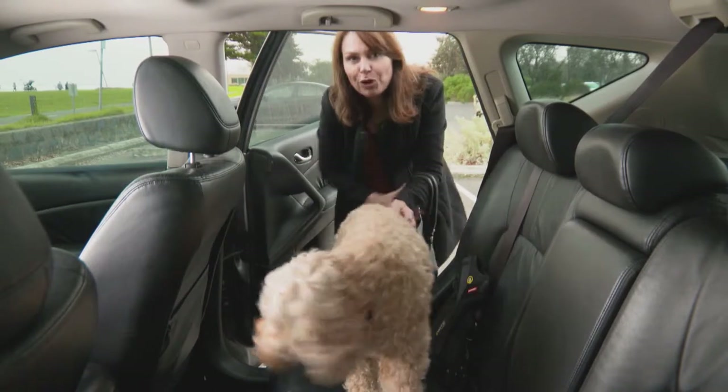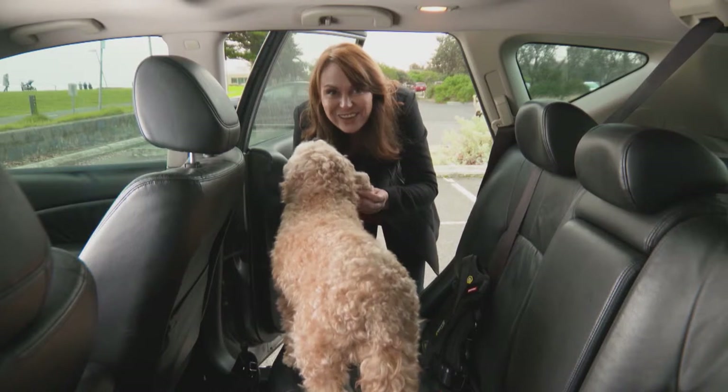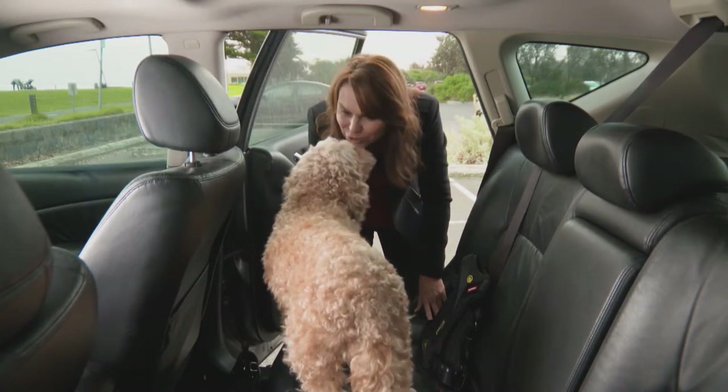Over 5,000 dogs are injured in motor vehicle accidents every year. Nationally, they're not allowed to sit on our laps — they must be away from the driver so they don't distract us. That's hard to do with you.